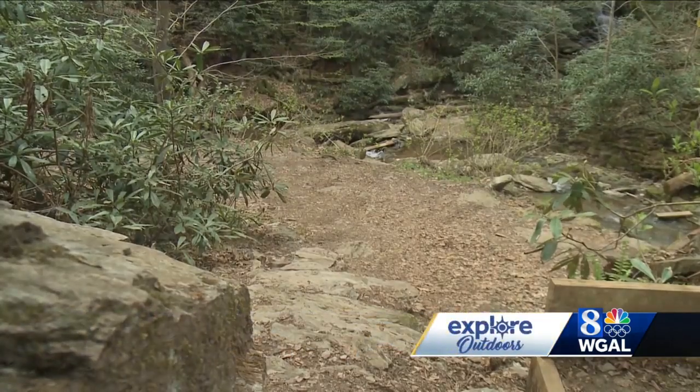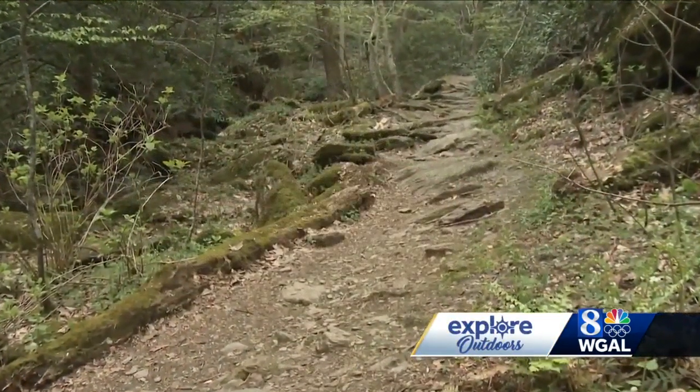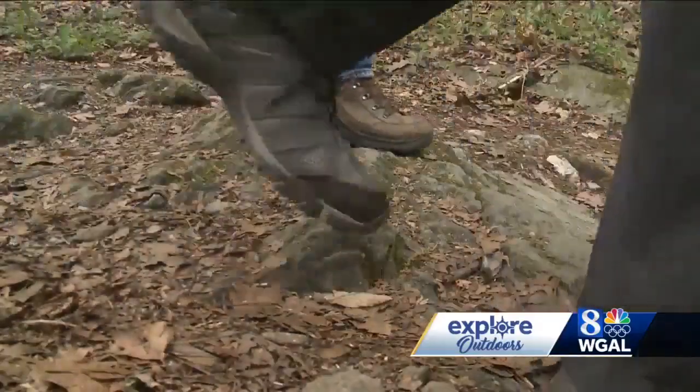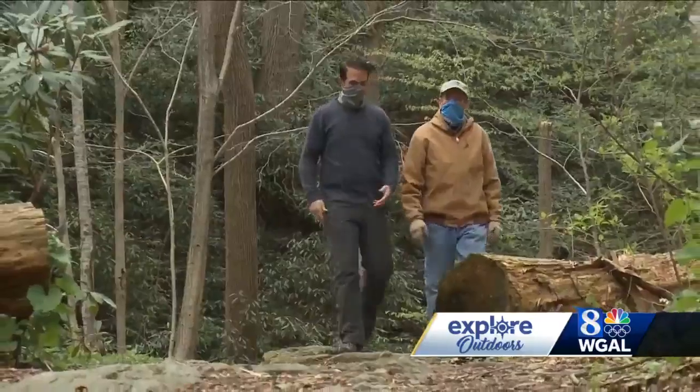Some trails, as beautiful as they are, can just be simple sanctuaries of plants, pebbles, and a path. But this isn't that trail. Love being out in nature.